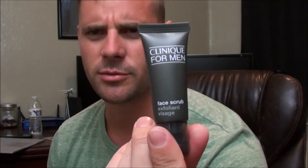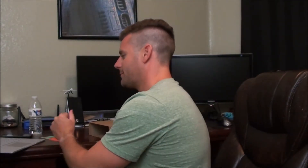First I've got Clinique Foaming Face Scrub. This is 100 milliliters. I can't really say anything about it because I haven't used it, but it goes for $21 and it's full size.